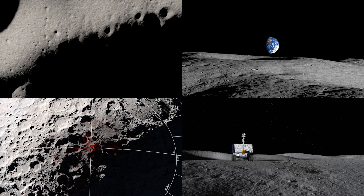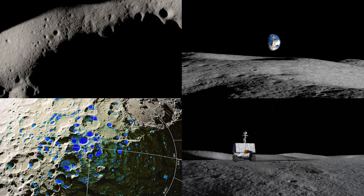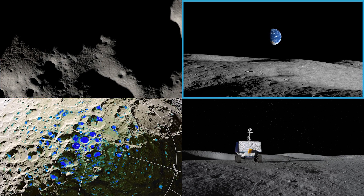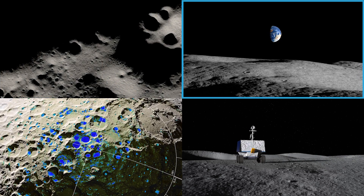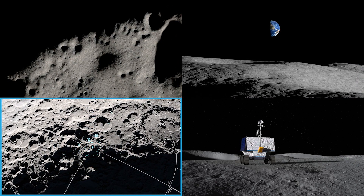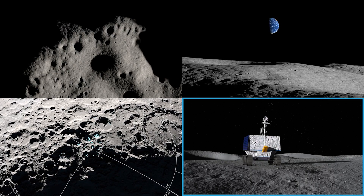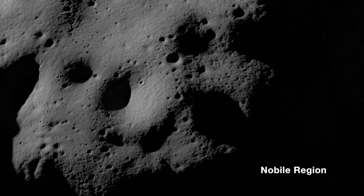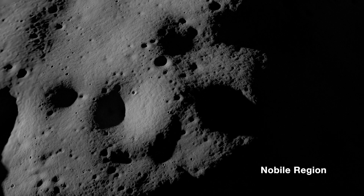NASA had four critical parameters when choosing a landing site for VIPER: available sunlight, Earth visibility for communications from the moon to the Earth, data showing the potential presence of water and other resources, and terrain that is well suited for VIPER to navigate. The area to the west of Nobile crater met these conditions.